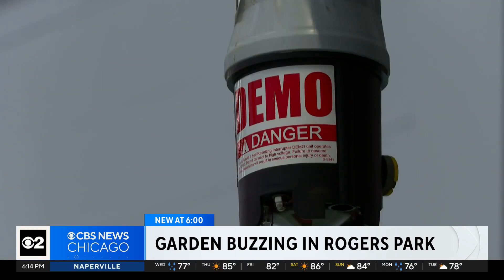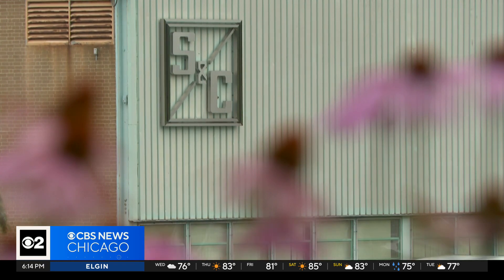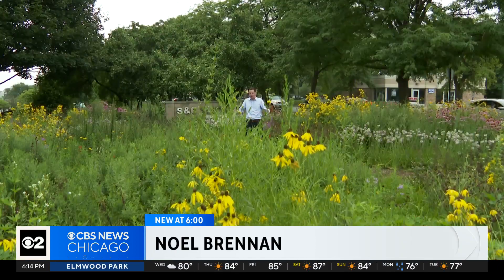We first had this idea back in 2019. We saw a presentation by the Field Museum's Keller Science Action Center, who specializes in turning industrial land back into native gardens and landscape. Brian figured S&C's 47-acre campus had room to spare and share. We moved the grass and we planted thousands of seedlings of native plants.